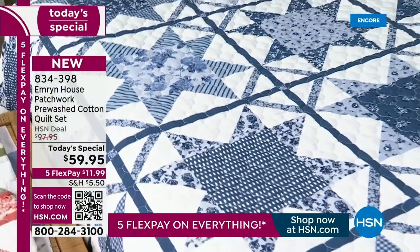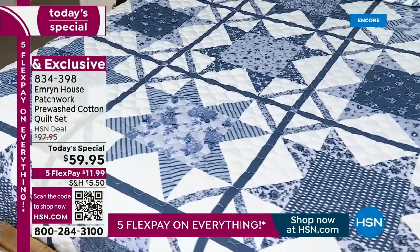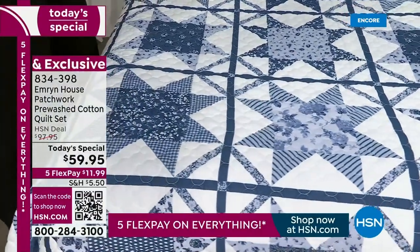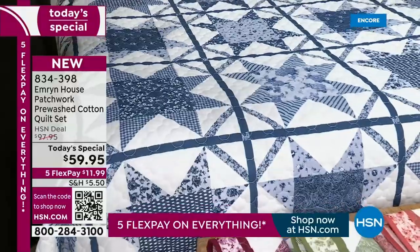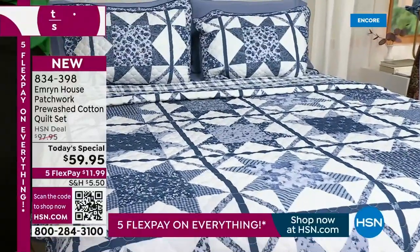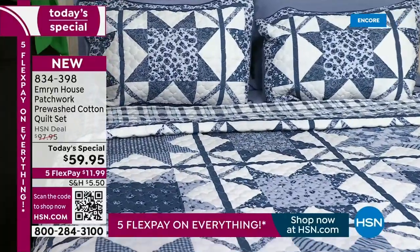Those eight points are supposed to signify your life cycle — infancy, youth, maturity, and old age — and also a compass rose with four different directions. We've given you a little bit of history because when you buy something from Emron House, we want to tell a story. They're all made and curated to be noticed pieces, so when people walk into your home, they see something meaningful.